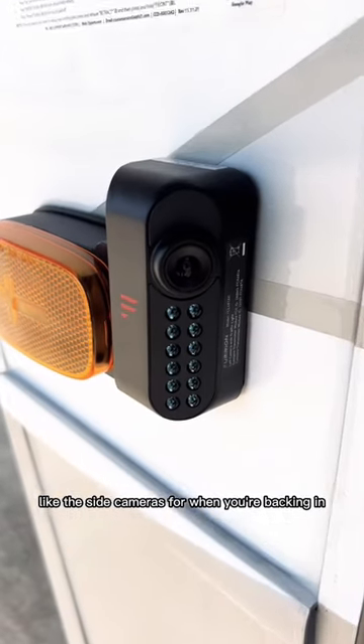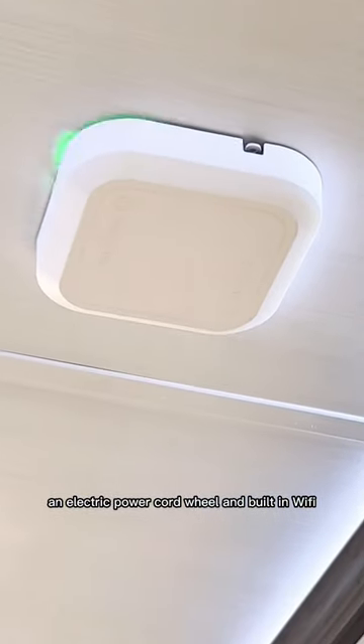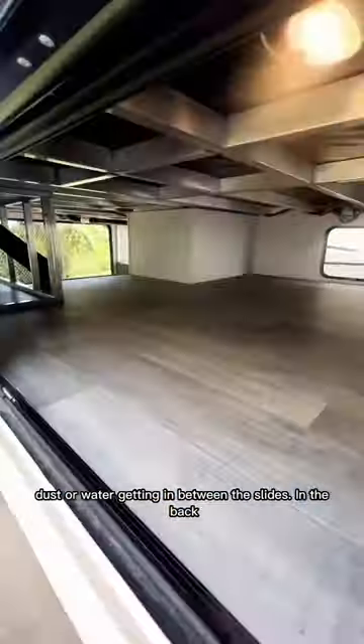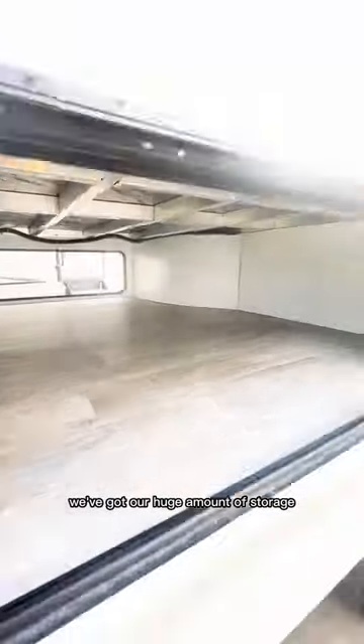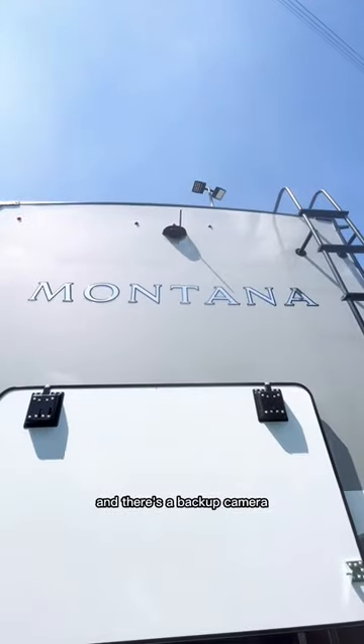The Legacy Package includes side cameras for when you're backing in, an electric power cord reel, and built-in Wi-Fi. It even comes with slide toppers so that you don't have to worry about debris, dust, or water getting in between the slides. In the back, we've got a huge amount of storage where you can put a kayak, a canoe, or anything like that. And there's a backup camera.